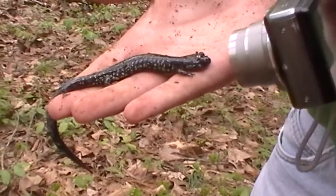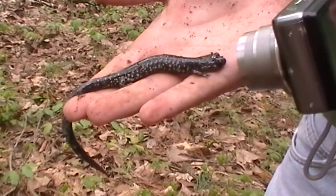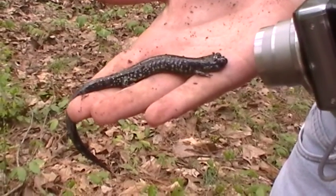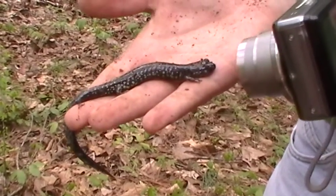The camera's too close. Try to get the whole body if you would.